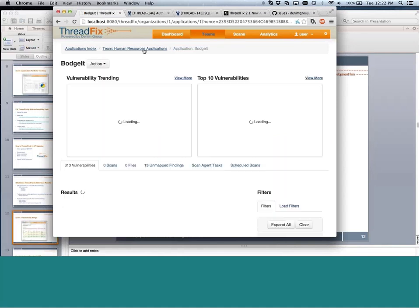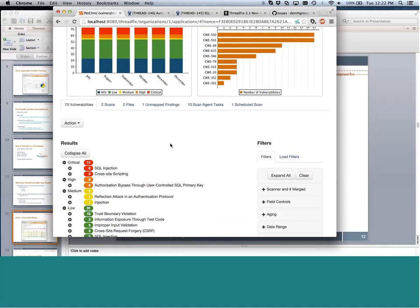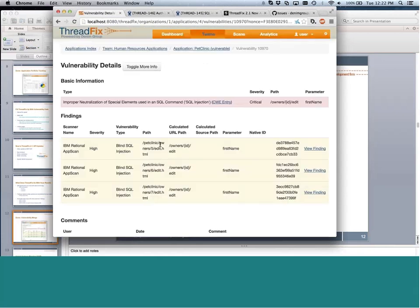Another benefit of hybrid analysis mapping is that because we understand the application's attack surface, we can clean up dynamic scanning results. For web applications with RESTful URL creation, you often see AppScan reporting URL/5, URL/6, URL/7 as separate results. An analyst knows these aren't three different vulnerabilities — they're three pieces of evidence for one vulnerability. Using the model from hybrid analysis mapping, we collapse these down so analysts only have to look at the vulnerability once, and we provide a view into the true nature of the vulnerability along with links back to the relevant source code.